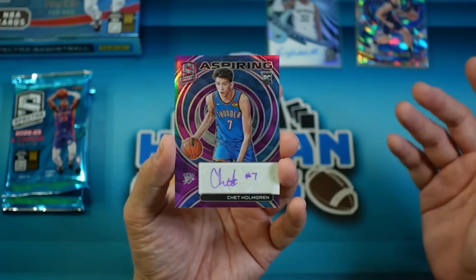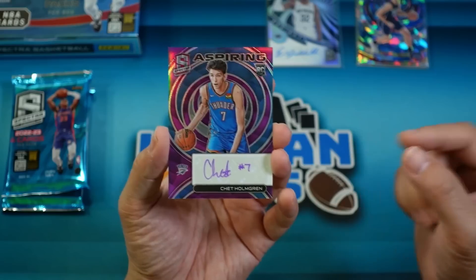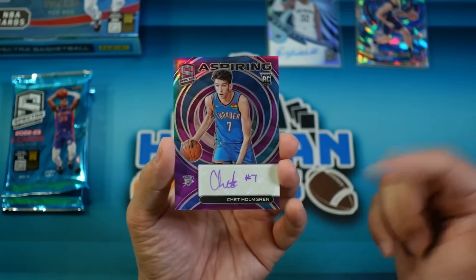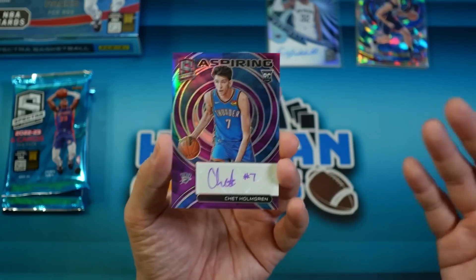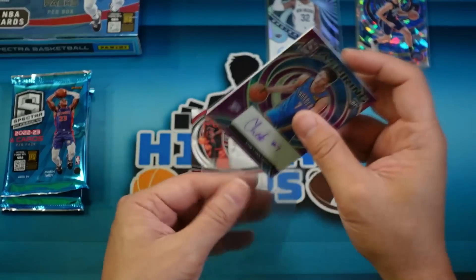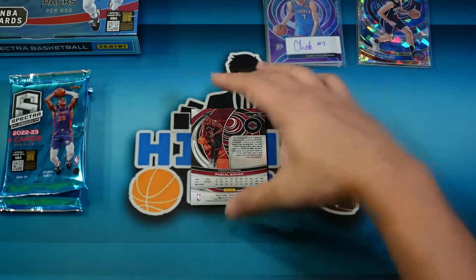One of the things I was saying was this is a $900 to $1,000 box. We did pull one of the top rookies — Chet is arguably second best. This may be a $300 to $400 card, that's just my estimation. But like I said, it's not gonna pay for the box. Hey, I'm very happy with that though — nice card regardless. Spectra is always one of my favorite sets. It just does not get the hobby love as far as value.